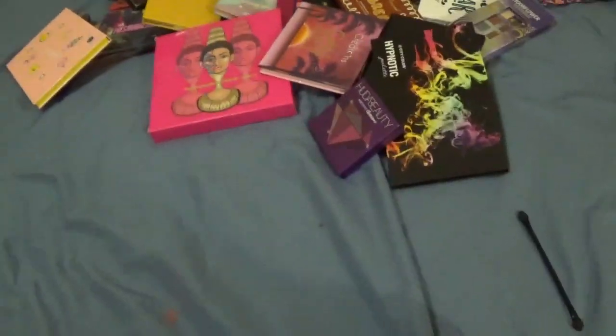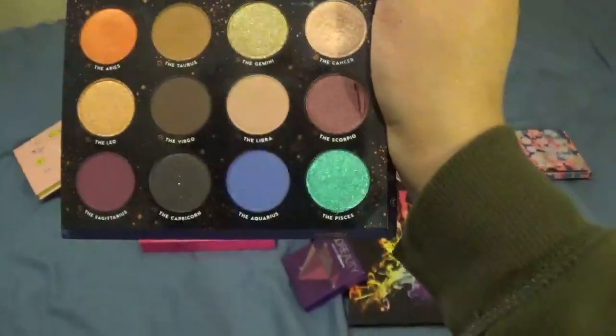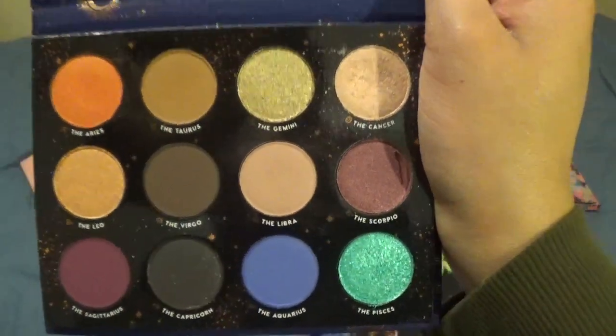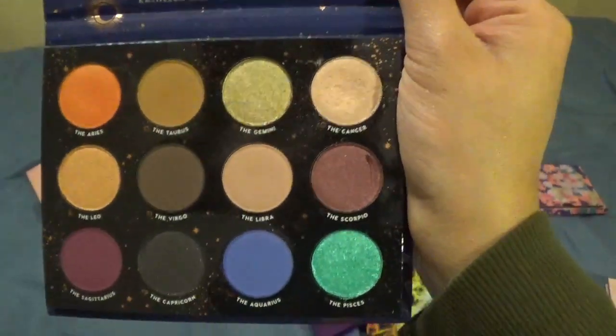This is the Kathleen Lights Zodiac palette — I've used it once. It's okay, but I need to use it more. I tried to use it once and it didn't work — I don't know if it's because I wet it or what I did wrong. So I'm keeping this one to put in my beauty counter and test it out a bit more.